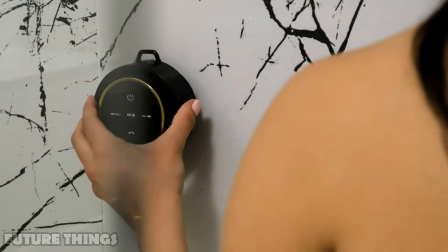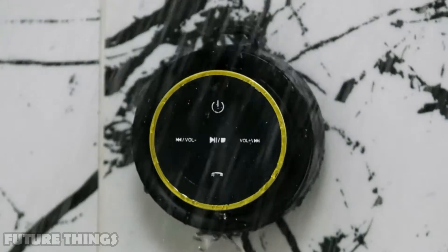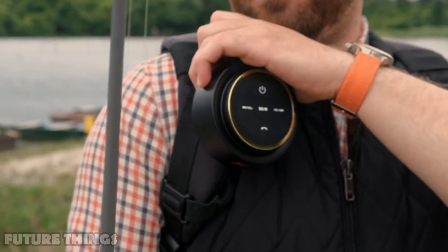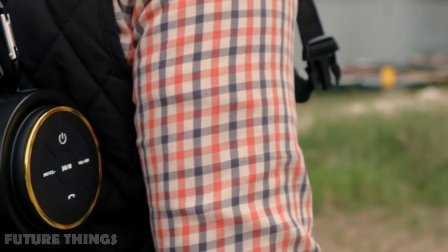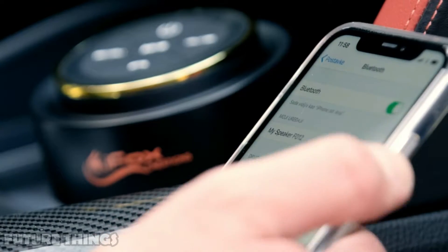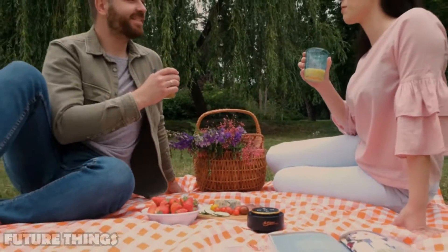Speakerphone connects to Bluetooth devices in less than 6 seconds. Easily control song tracks and volume at the speaker, and with a 33-foot Bluetooth connection you can enjoy music and audiobooks in the shower, car, beach, or pool. This wireless speaker lasts up to 10 hours of playing time between charges and is fully recharged in under 3 hours. The suction cup attaches strongly to glass, ceramic, or any other smooth surface in the bathroom, boat, or anywhere.